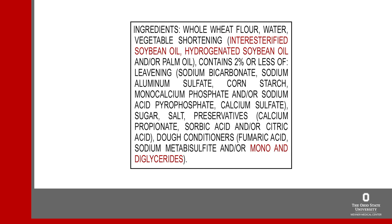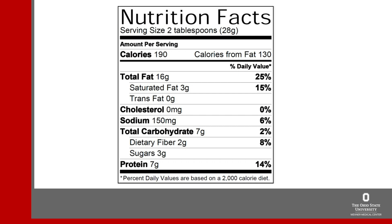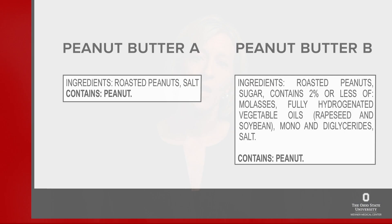Highly processed fats include hydrogenated oil, interesterified oil, monoglycerides, and diglycerides. These may contain small amounts of trans fat. Trans fat increases insulin resistance, meaning blood sugar is more difficult to control. Unfortunately, trans fat does not always show up on the trans fat line in the Nutrition Facts Panel, so it is best to look for products with a short, simple ingredient list rather than a long list of unfamiliar ingredients. For example, the ingredient list for peanut butter A is shorter and simpler than peanut butter B, so peanut butter A is the better choice.